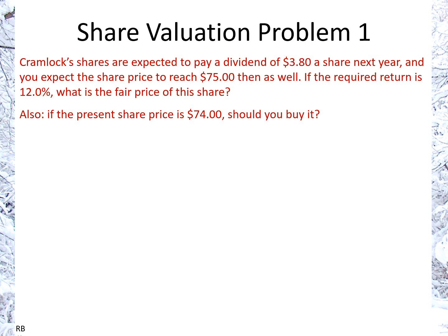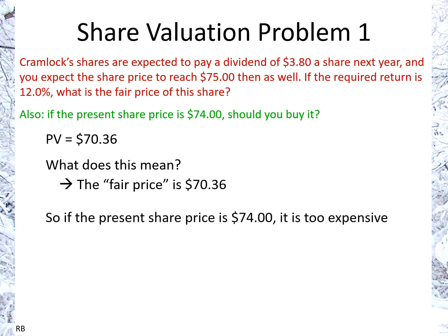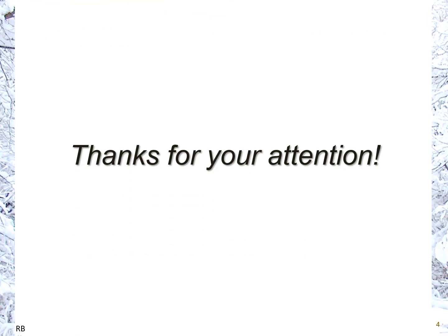Now for the second part of the question: if the present share price is $74, should you buy it? We recall that the present value — the fair price — is $70.36, based on the required return of 12% and the expected dividend and share price in one year. Since $74 is higher than the fair value of $70.36, the share is too expensive, and therefore you should not buy it.